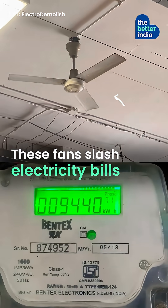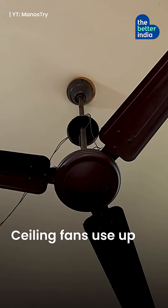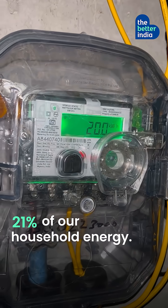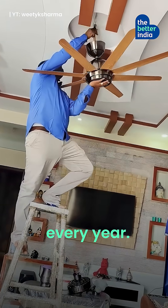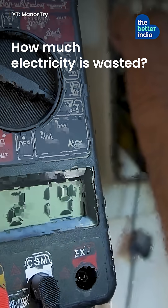These fans slash electricity bills by 60%. Ceiling fans use up 21% of our household energy, but barely 3% of India's fans are energy efficient. We sell 40 million ceiling fans every year. How much electricity is wasted? You do the math.